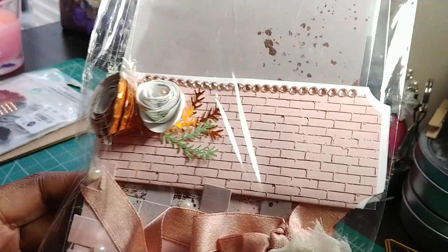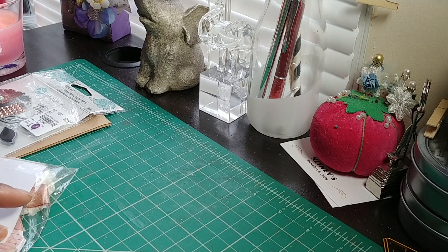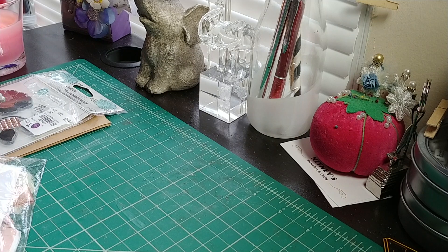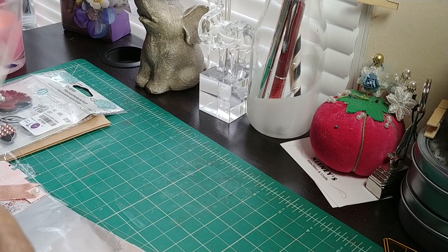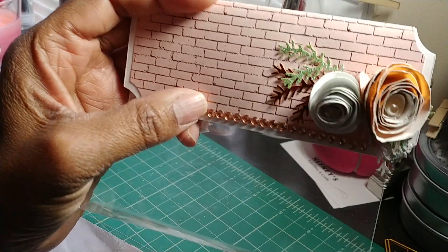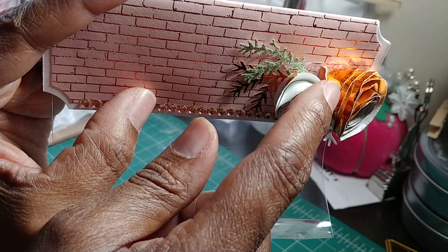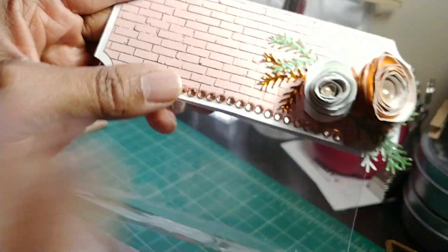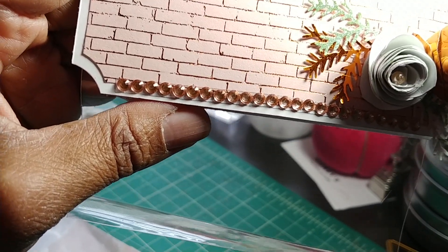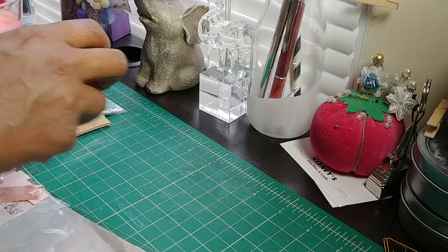Here are her bag toppers. She's supplied the bags as well. The topper has little rolled flowers — and y'all see that copper? She's got copper leaves and green leaves, and that copper bling that she gifted. That's one topper.